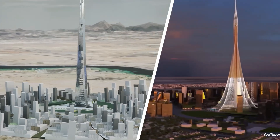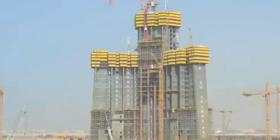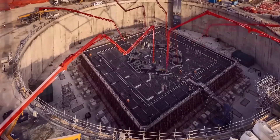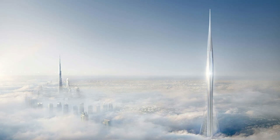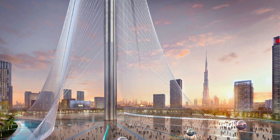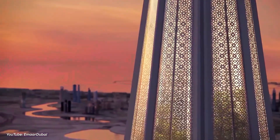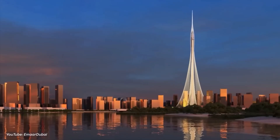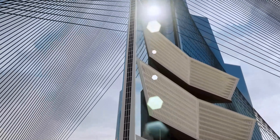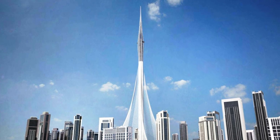Did you know that the race to construct the world's first one-kilometer structure is back in action? Following Saudi Arabia's announcement of resuming construction on the Jeddah Tower, Dubai has also declared the restart of work on their Dubai Creek Tower. However, there's a twist — the developers plan to completely redesign the entire structure. Curious about what has changed, and how one goes about building a skyscraper of such colossal height? Stay tuned for today's video.